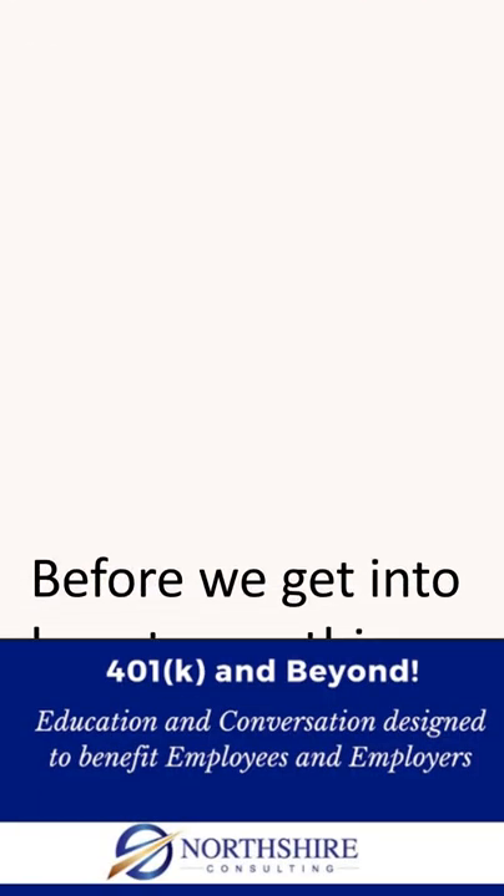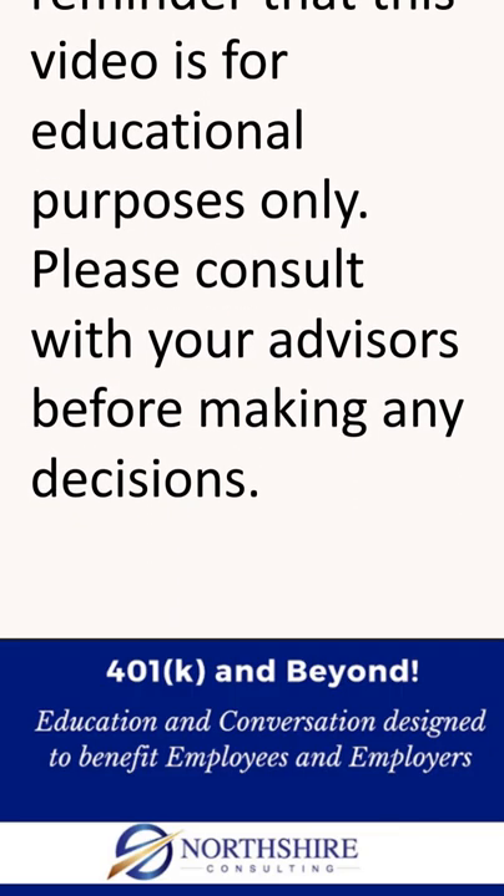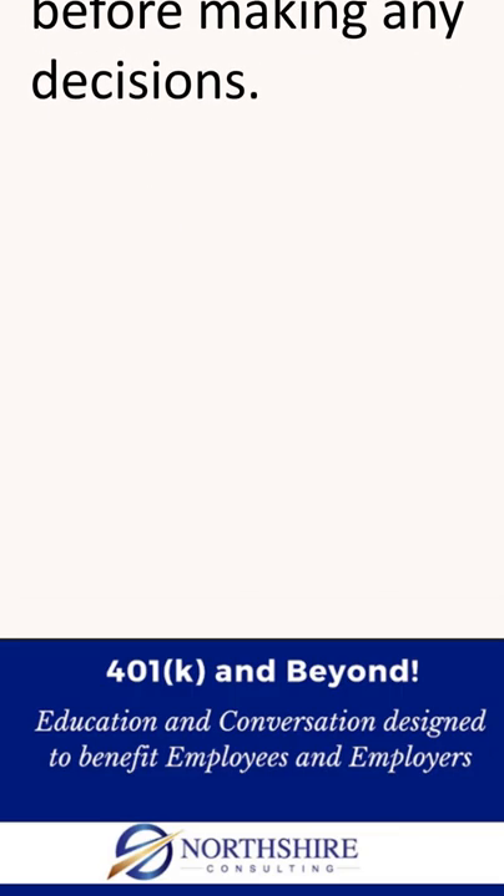Before we get into how to use this type of fund, a reminder that this video is for educational purposes only. Please consult with your advisors before making any investment decisions.